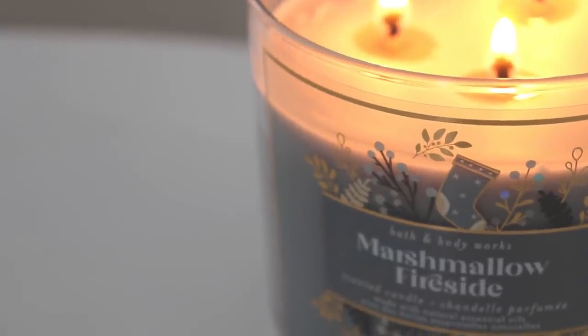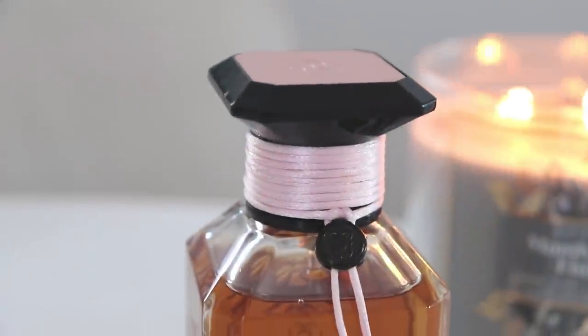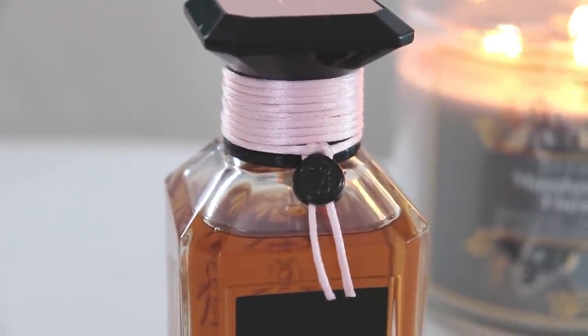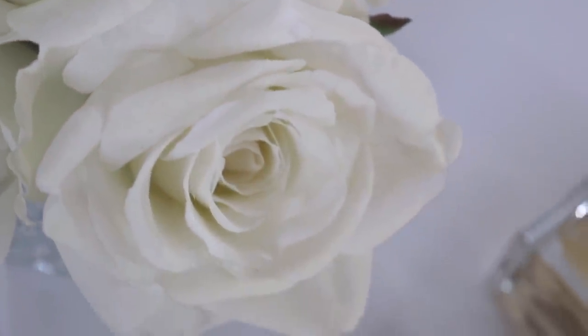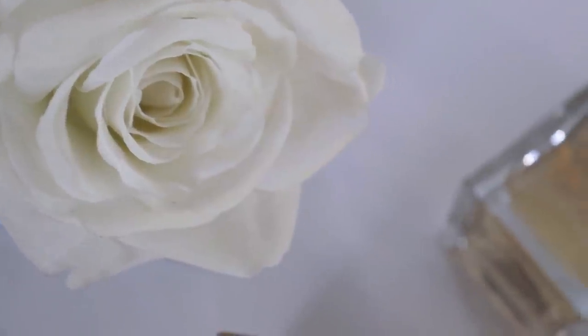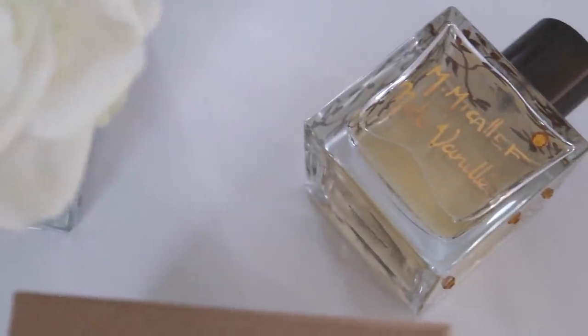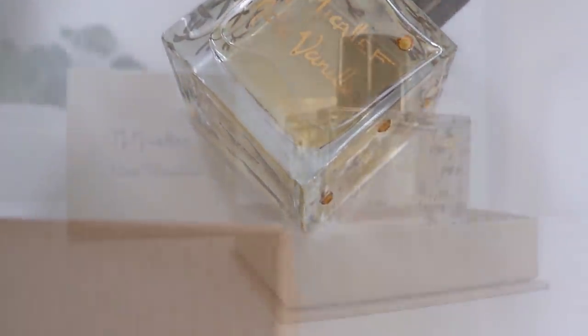Good morning guys and welcome back to my channel. Today I wanted to share with you six of my favorite vanilla perfumes — I think these are must-sniffs. I do have other vanilla perfumes in my collection, but these are ones I think, if you like vanilla perfumes, you have to check out. A couple of them are a little bit more unique and really interesting. They're not just your run-of-the-mill vanillas. A couple of them I think are safer blind buys, but I think they're all very beautiful and there is truly something in this video for everybody.